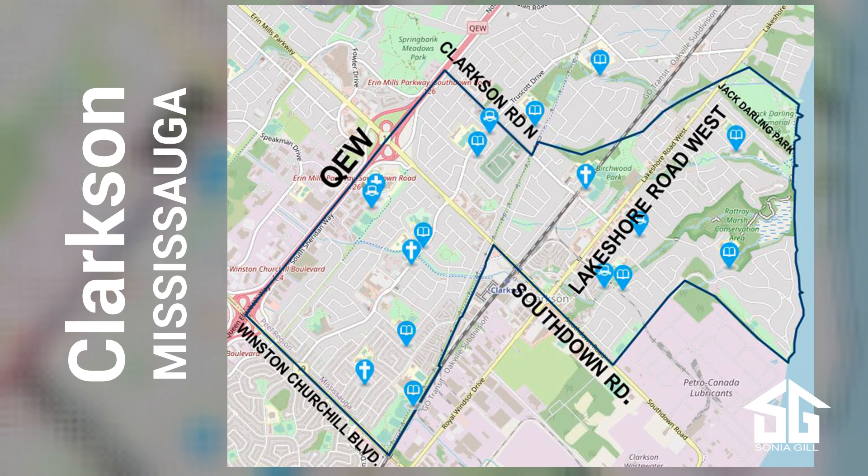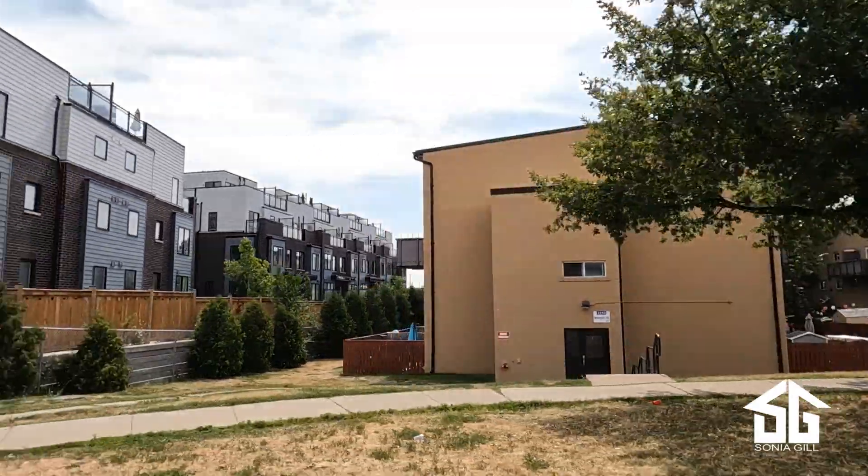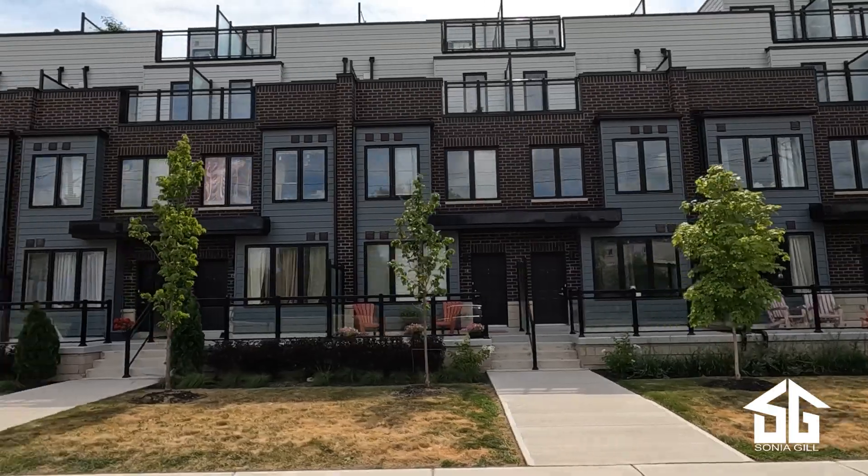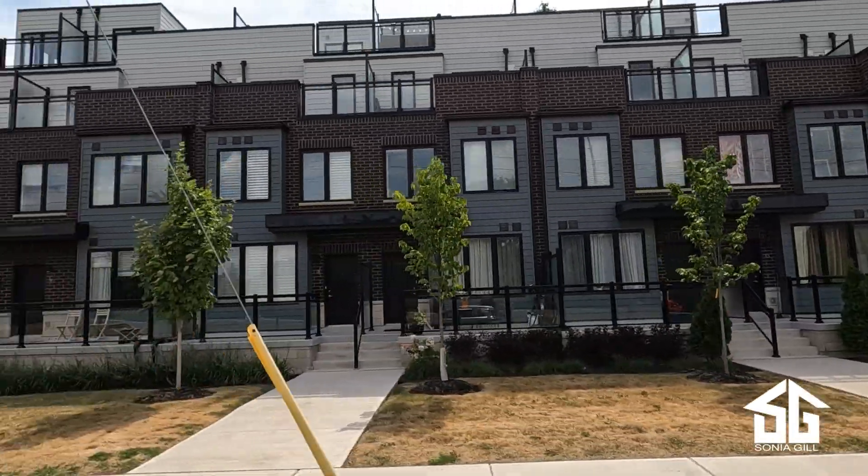Clarkson can be divided further into sections. On the west end of Clarkson is Park Royal, which consists of a mix of townhomes, semi-detached homes, and detached homes.